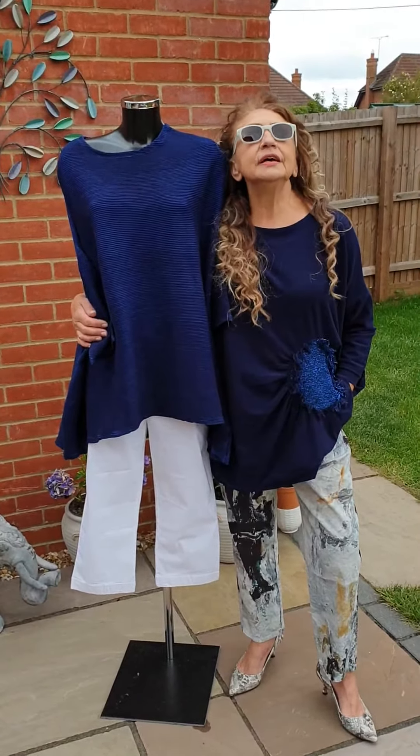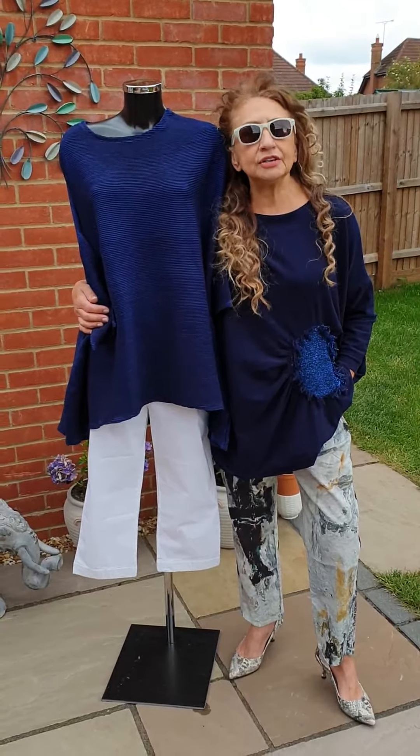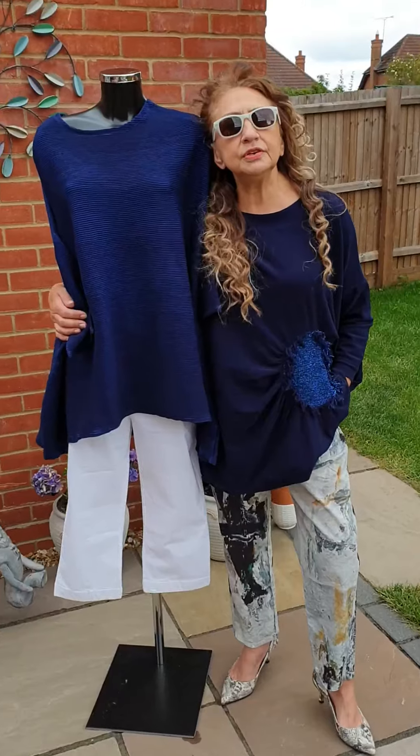We'll come back and show you some more Knit Knit and some more lovely trousers. Dress up at home. See you in a minute.